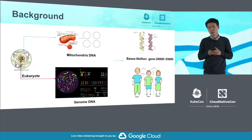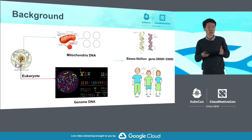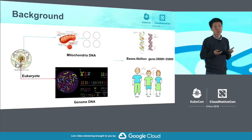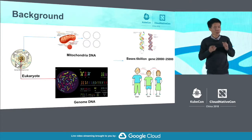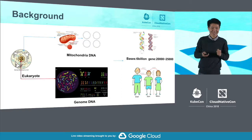We have about 20,000 to 25,000 genes. They can decide your height, your weight, your sensitivity to certain drugs, as well as your susceptibility to certain diseases. Even how much hair you have is also relevant to your genes.